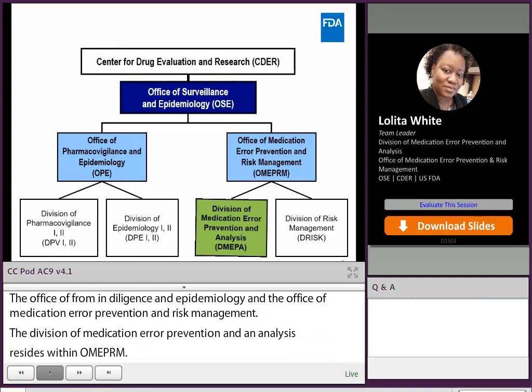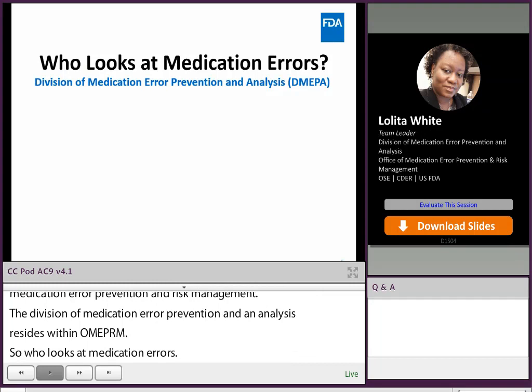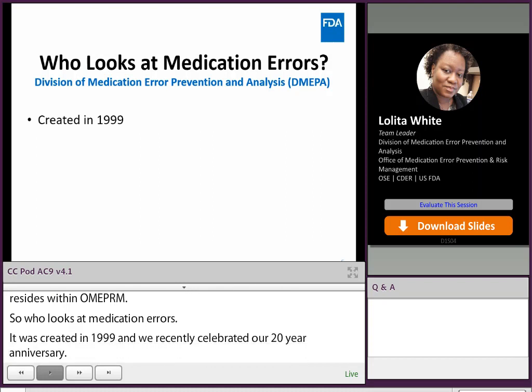So who looks at medication errors? DMEPA was created back in 1999, so we recently celebrated our 20-year anniversary. Within DMEPA, we have about 60 safety evaluators who are pharmacists, nurses, social scientists, and engineers, each assigned to a specific therapeutic area.